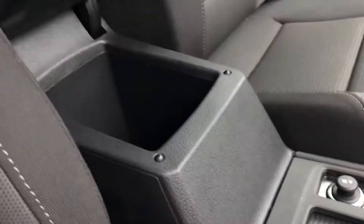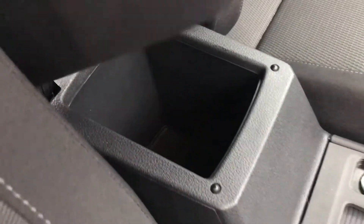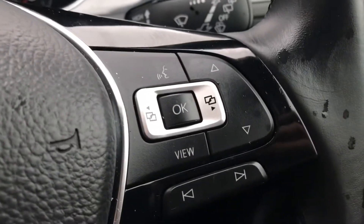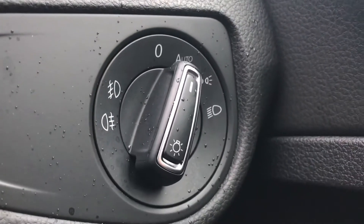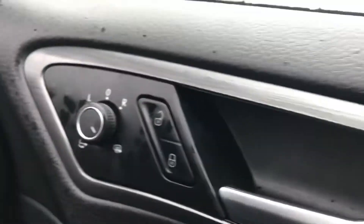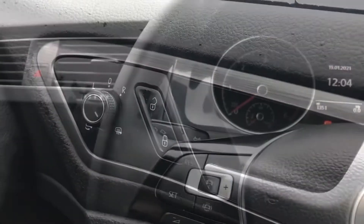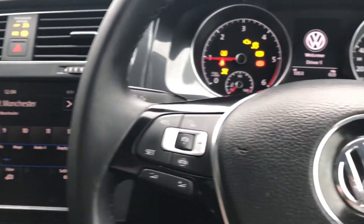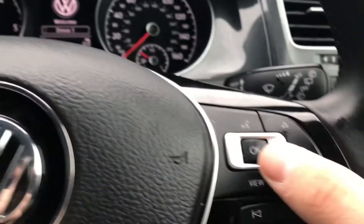In the centre console we have an armrest that lifts up to become a storage compartment for smaller items. Coming into the car you'll see the multifunction steering wheel that you can use to access the dashboard interface. To the right we have the controls for the automatic headlights and to the right of that the central locking. Turning on the engine, the car springs into action as all the displays activate and you gain access to the wheel's functionality.